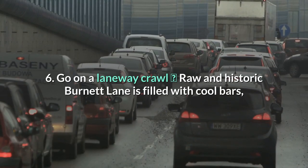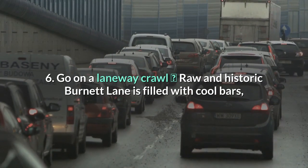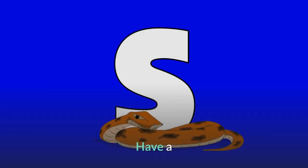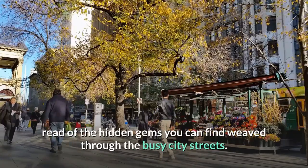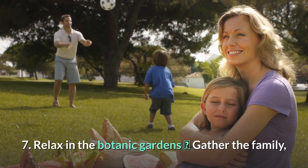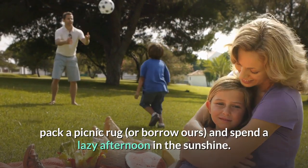6. Go on a laneway crawl. Raw and historic Burnett Lane is filled with cool bars, while new and shiny Albert Lane is the perfect stop for lunch. Have a read of the hidden gems you can find weaved through the busy city streets.